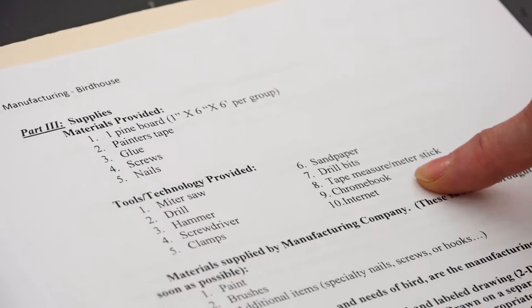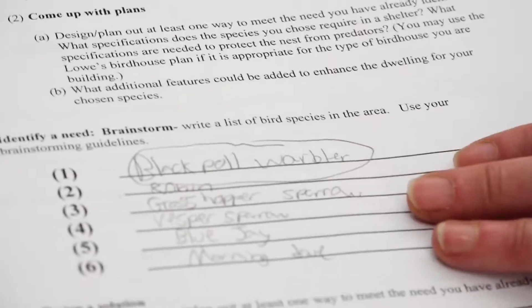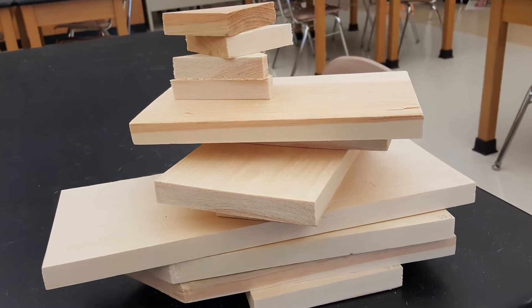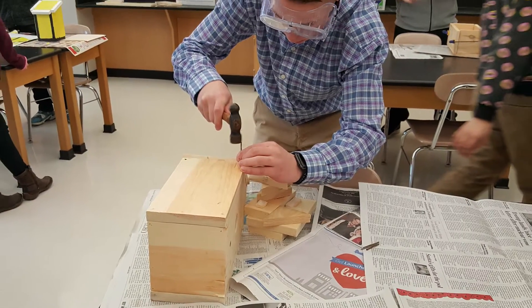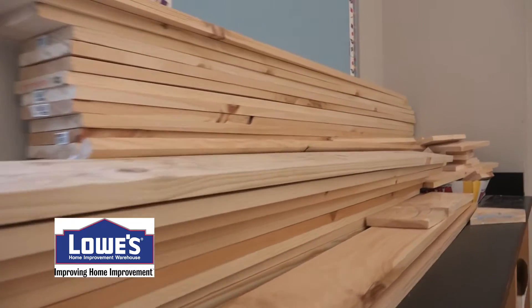Lowe's was actually pretty gracious. Carolyn and I put together a proposal and the two of us went over and talked to the manager at Lowe's. We asked him for enough pieces of wood to have every student build a birdhouse. That hit a little bit of resistance because of the large quantity, but we asked if we could have it quarterly, and hence the project came to fruition.